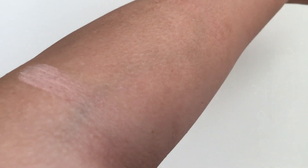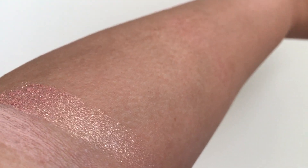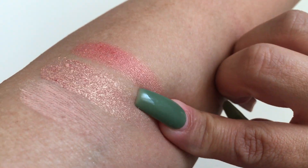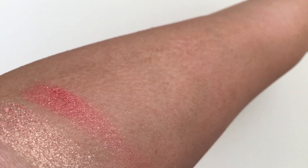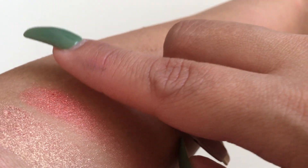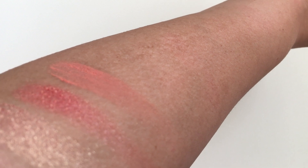Let's get into some swatches. The first shade I'm going to swatch is a matte called Matter of Fact. I'm going to try to start as high up as I can because there are a lot of shades. The next shade is Sweet Dreams, which I did use today and loved — it is a shimmer. The next shade is Blossom, another shimmer. The next shade is a matte called Lay Low, and after that is another matte, Golden Gate Bridge.